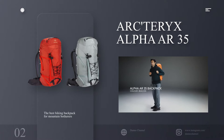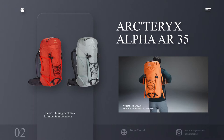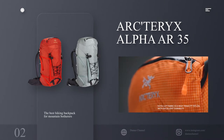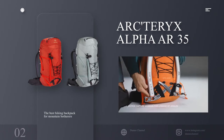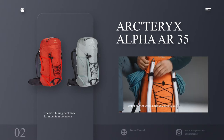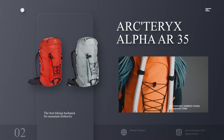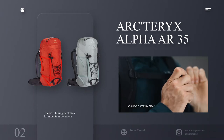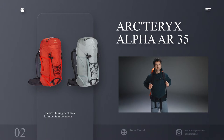Number 2: Arcteryx Alpha AR 35 — the best hiking backpack for lightweight everyday outdoor fun. Specifications: capacity 32 liters, waterproof no, weight 1.17 kilograms. Reasons to buy: super tough, slimline design, lots of attachment points. Reasons to avoid: high-end pricing.